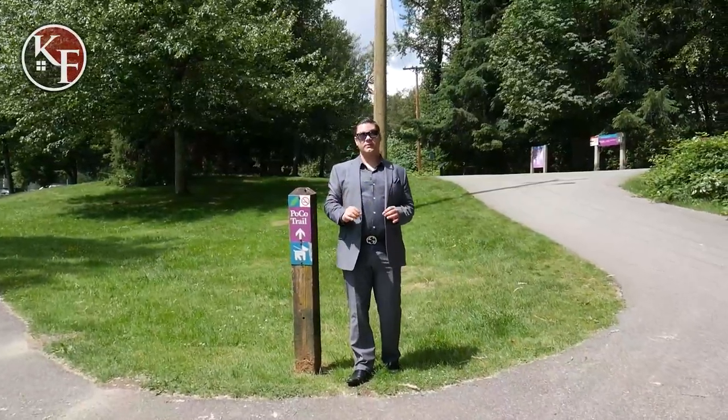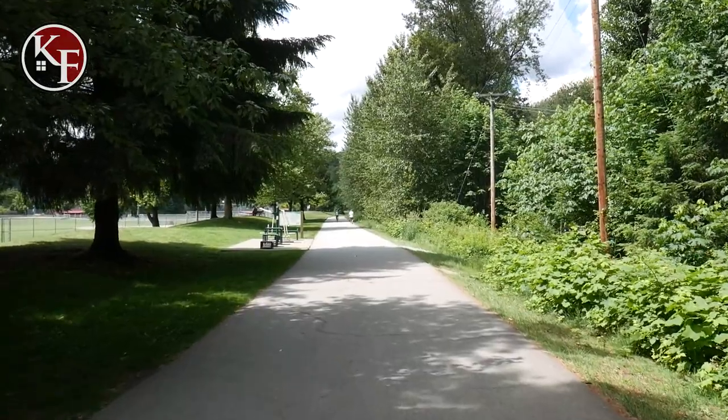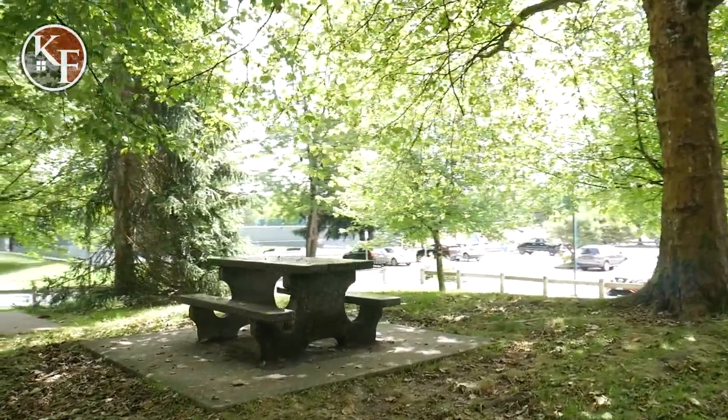If you like hiking, Port Coquitlam is home to the Tribule Poco Trail, which is 25 kilometers of hiking paths through natural greenery and absolutely stunning scenery.